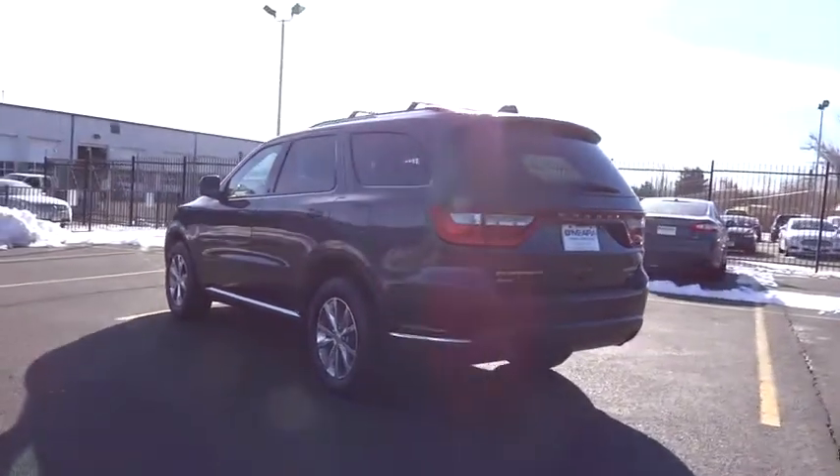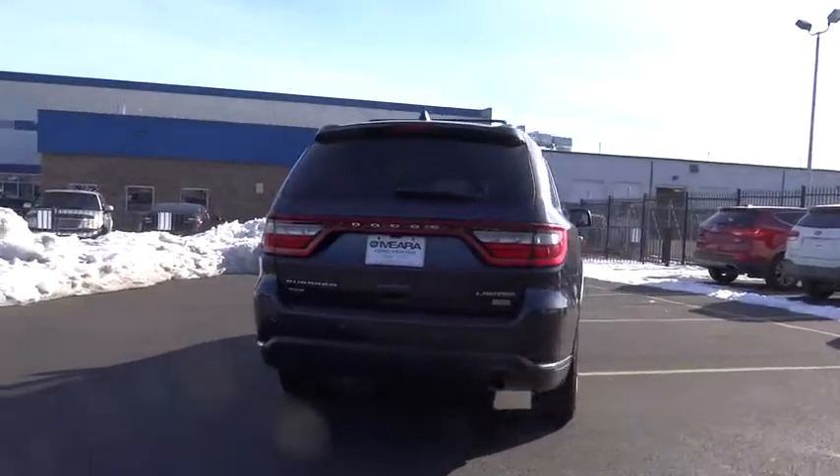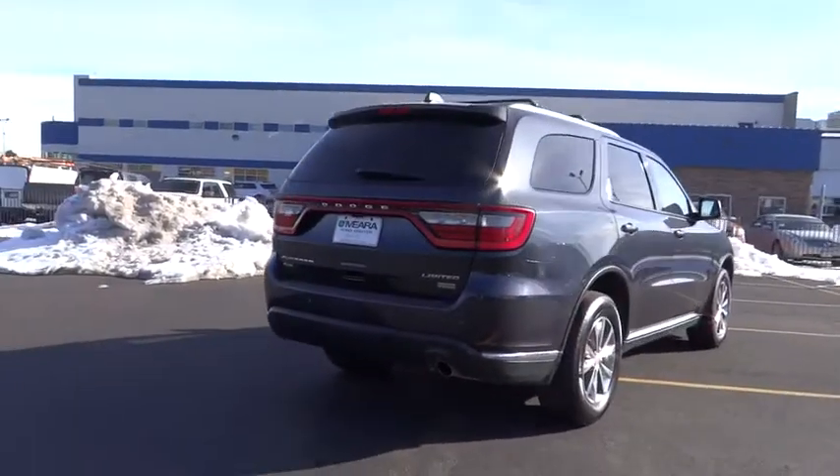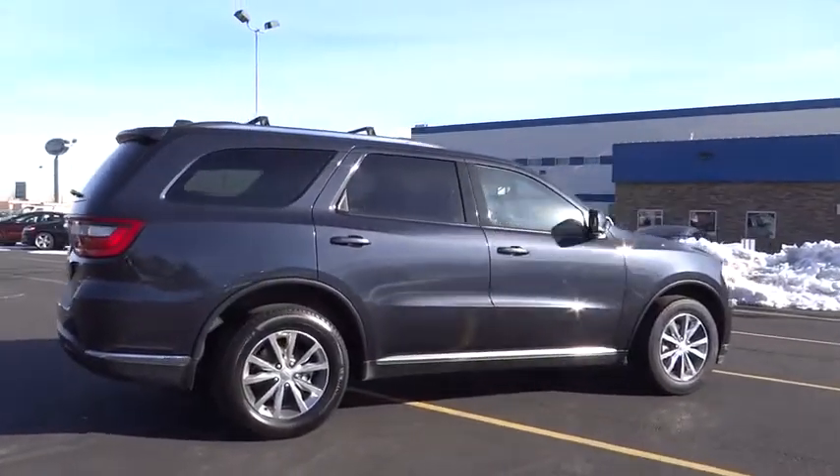All-wheel drive, traction control, Bluetooth, driver airbag, automatic transmission, cruise control, heated steering wheel, compass, fog lamps, heated driver's seat, passenger airbag, power windows.